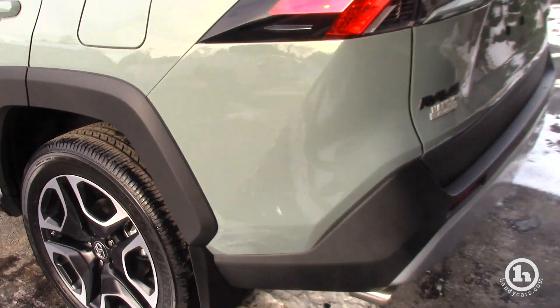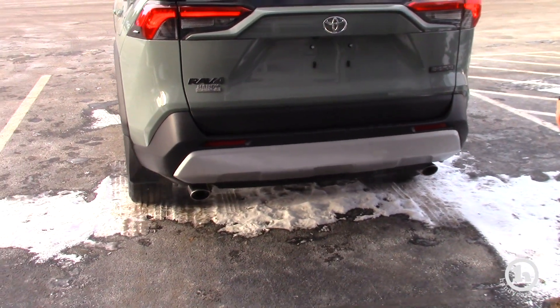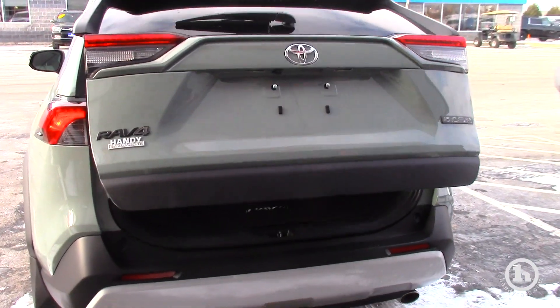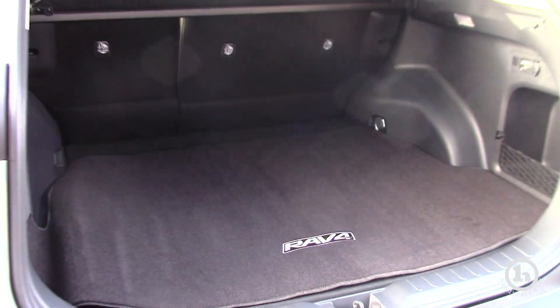The Adventure comes with the roof rails and crossbars already on it. Moving around to the back, as you can see it's a complete redesign. You have dual exhaust tips on every RAV4, from the LE all the way up to the XSE Hybrid. You have a backup camera there of course.